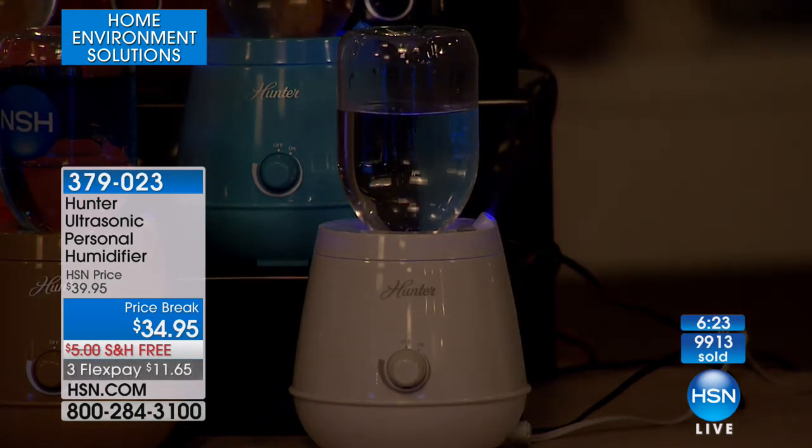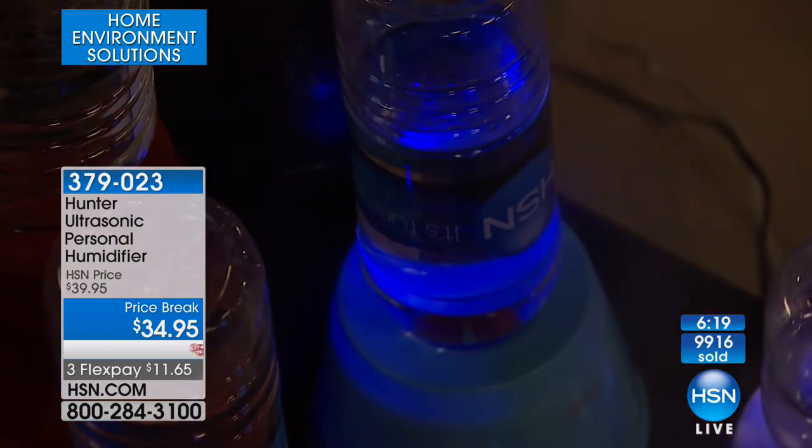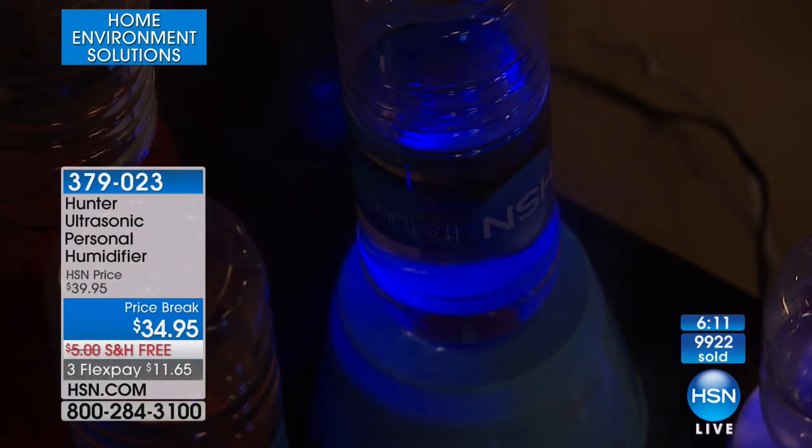Definitely a winner. Every home obviously should have a humidifier. This is the lowest price we've ever been: $34.95. We're going to pay to send it to you, and it's on three FlexPay of $11 and change. White is the most popular and the most limited.